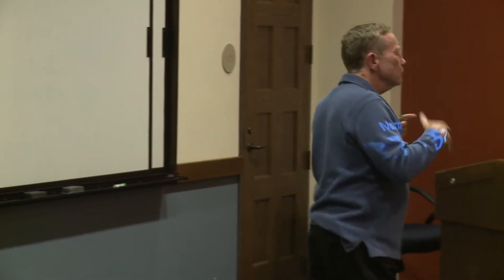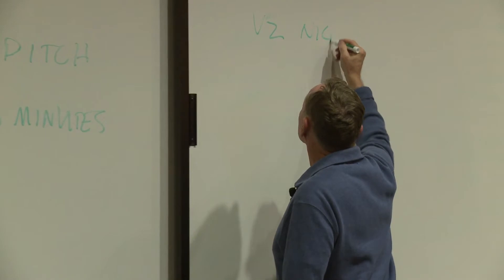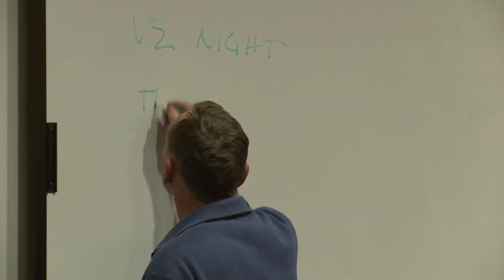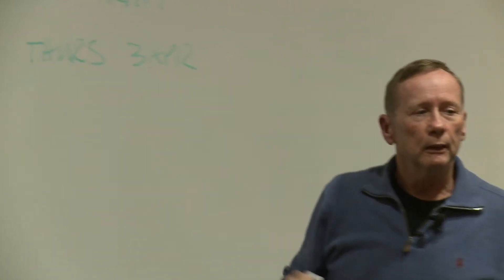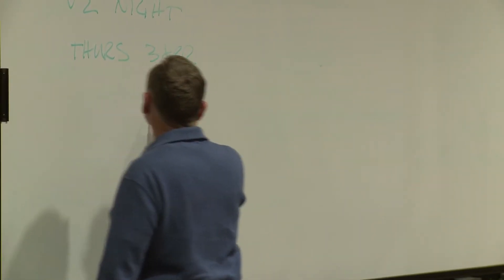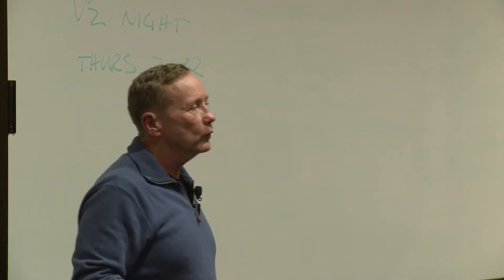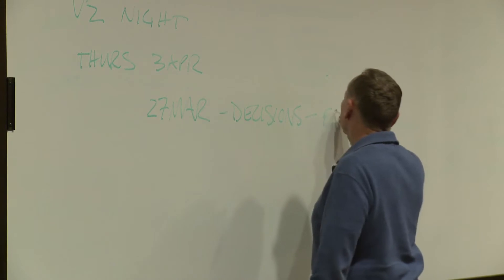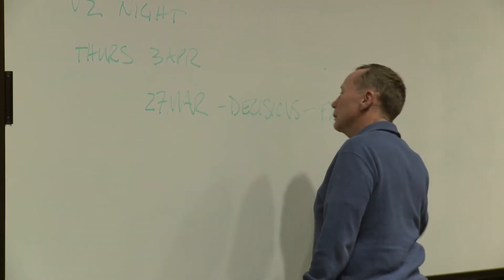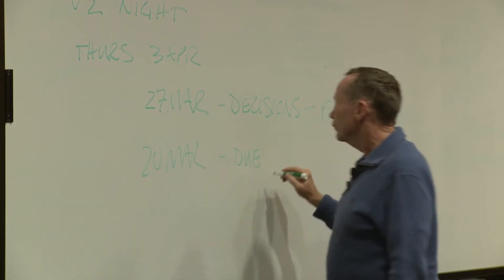Let me give you a timeline to help you think about how you can get ready. V2 Night itself is Thursday, April 3rd — this is when we'll have the pitches. The week before that, March 27th, will be the decisions on who the finalists are. The week before that, on March 20th, is the due date for the pitch decks.